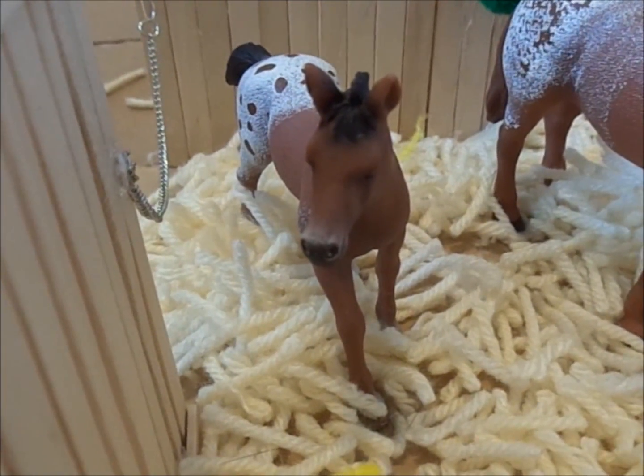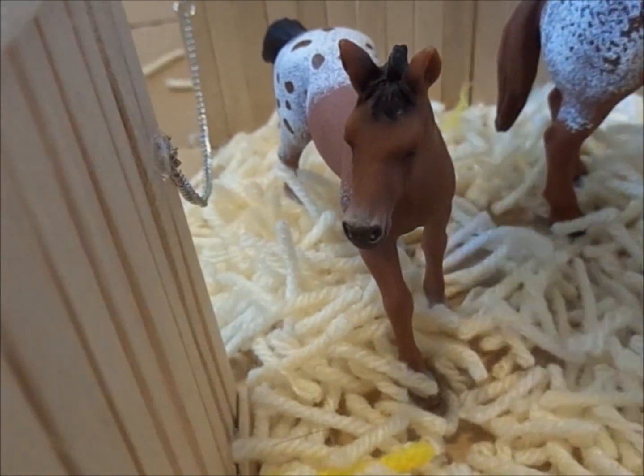We're going to separate her from her mother soon, after this barn tour.